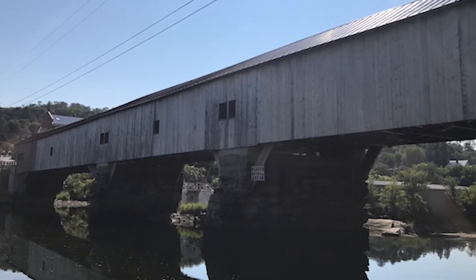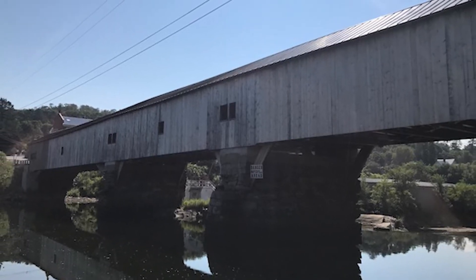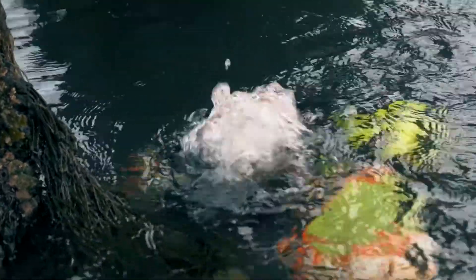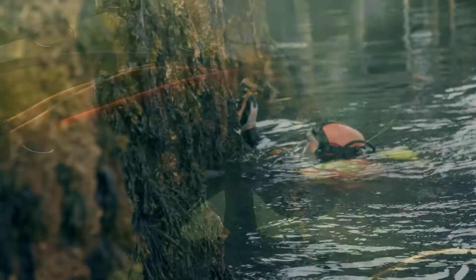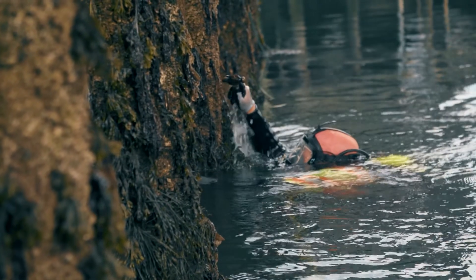While diving services on transportation structures like these is a key part of what we do, Terracon can also perform underwater inspection services on many other facilities including dams, pipelines, wastewater treatment facilities, docks, culverts, and many more.